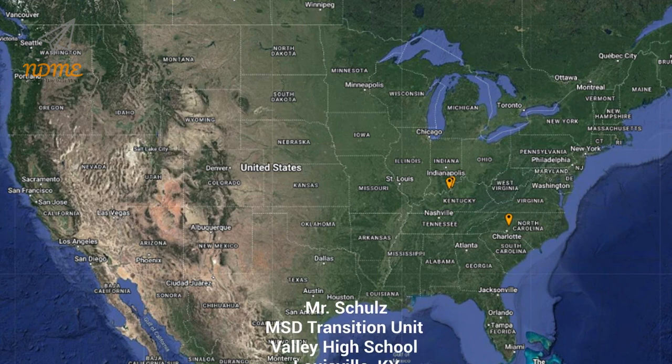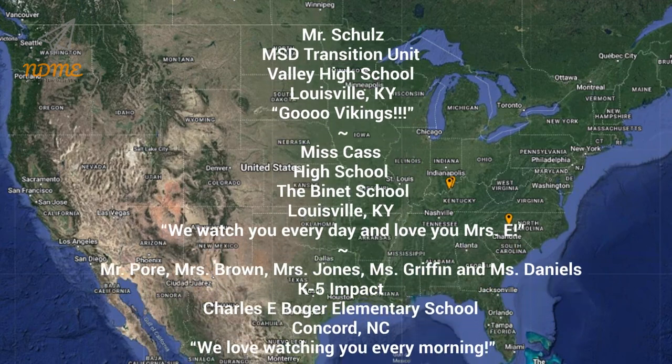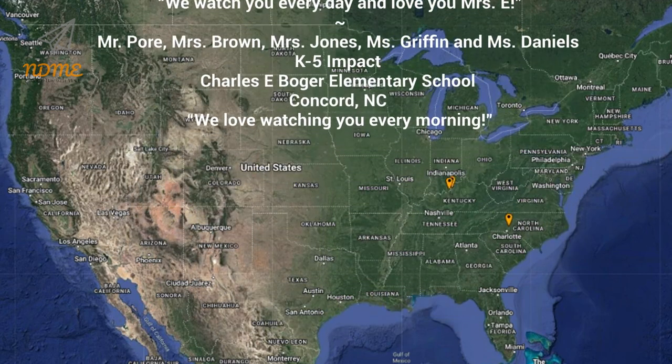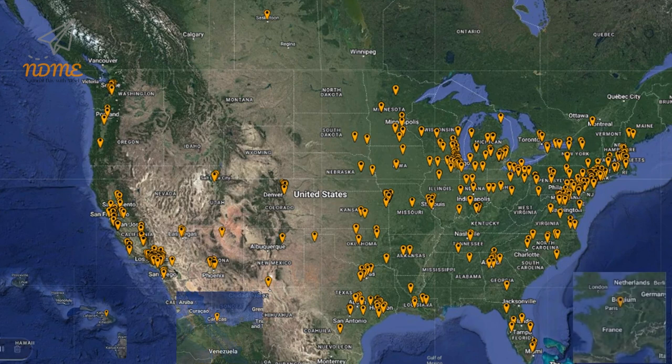Thank you so much for watching and thank you for your support. I hope you loved your shoutout. Teachers, if you'd like to get your class a shoutout, just complete the Google form — the link can be found below this video in the description. And here it is: our updated Super Spectacular Shoutout Map.